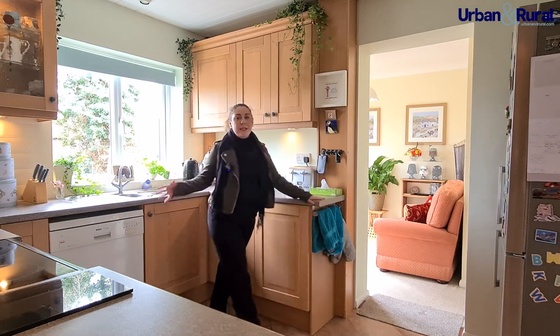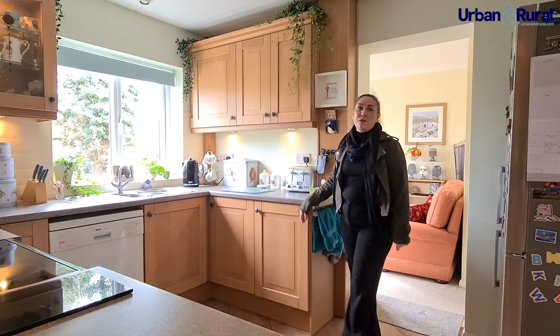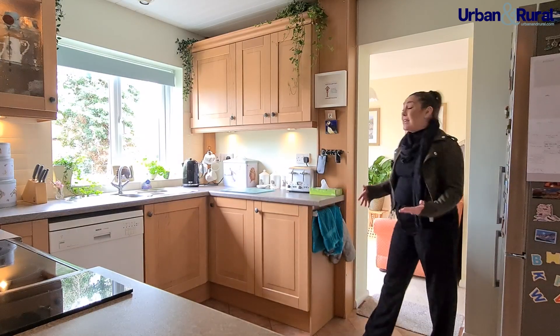Into the kitchen we've got gorgeous oak effect shaker style cabinets, plenty of space for all your appliances, and a beautiful view over the rear garden.